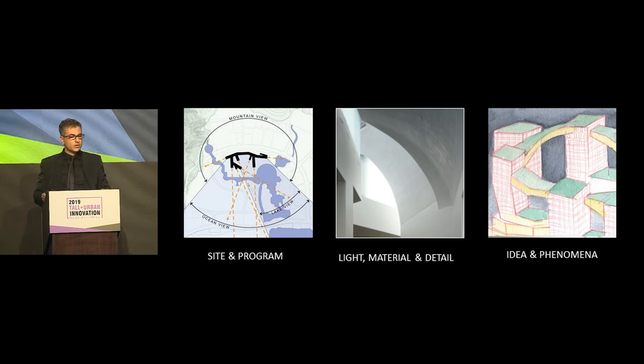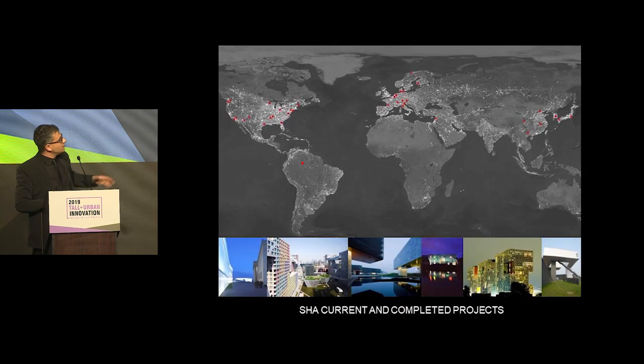In all of our work, every project is very different, yet there is a common thread that begins at the start of concept design and runs through the entire design process all the way to furniture design and materiality selection. Under that methodology, we've done over 70 projects in 17 different countries from these two small offices.